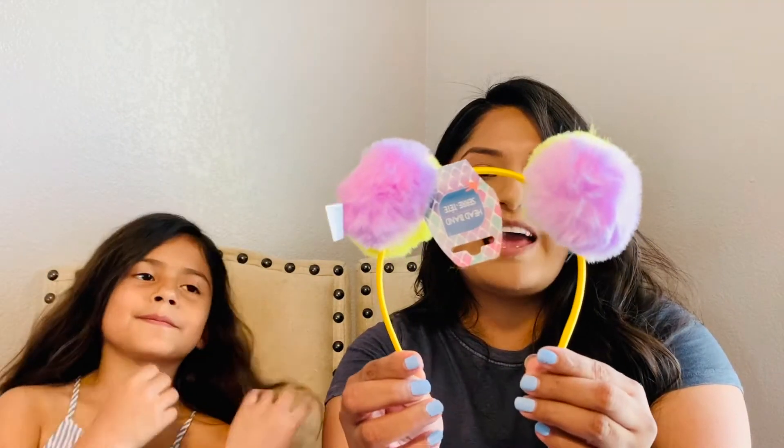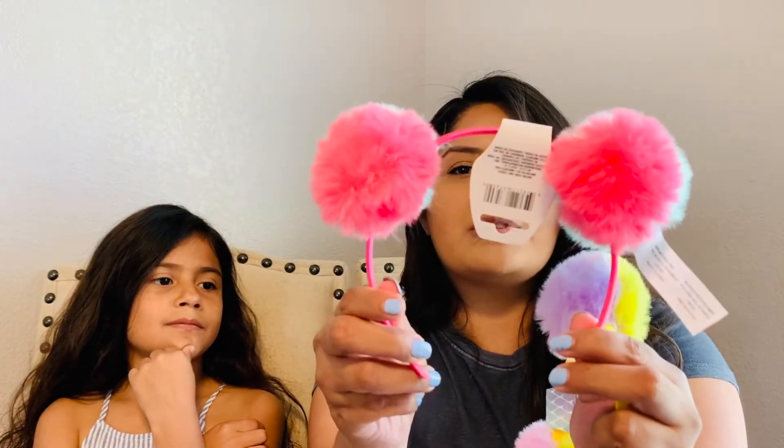The last two hair accessories I found were these cute little headbands with little poof balls at the top — so cute! We're going to have Madison model one of these. Go ahead girl, put it on. She wants to wear it for the rest of the day! We're just going to have to remove that little tag right there.